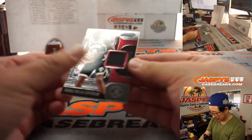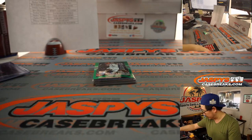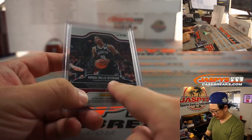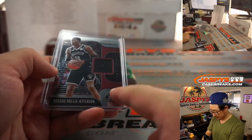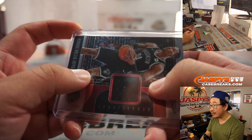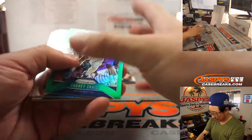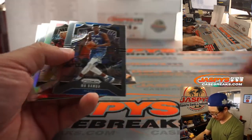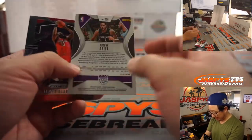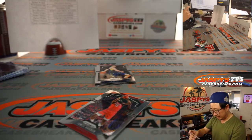We got Rondé Hollis-Jefferson — piece of his relic, piece of his jersey. That is Raptors edition, Toronto Raptors, even though he's still in his Nets gear. It'll tell you right here — signed by the Raptors on that specific date, kind of hard to see but it's there. Torrey Craig, Myers Leonard Silver, Trevor Ariza — Trevor Ariza's on the case, Trevor Ariza Purple Wave.